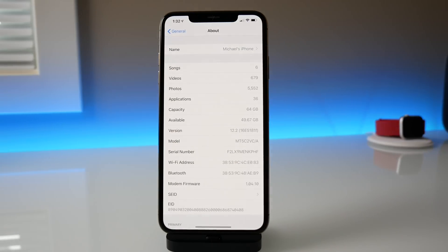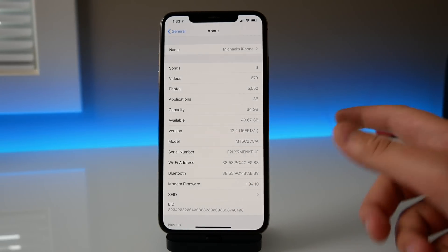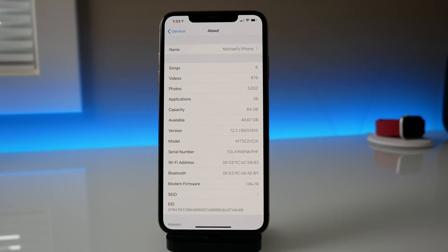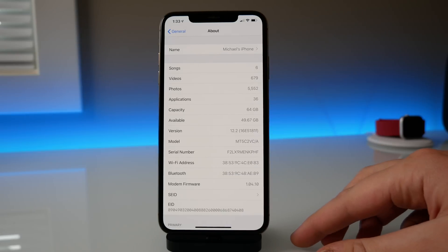Starting in the Settings app, you can see the build number ends in a letter, confirming it is a beta — the first beta — and the version is obviously 12.2. Before updating I had about 50.06 gigabytes available, and after updating it dropped to 49.67 gigabytes. I lost a little bit of storage, but this is expected since it is a first beta.